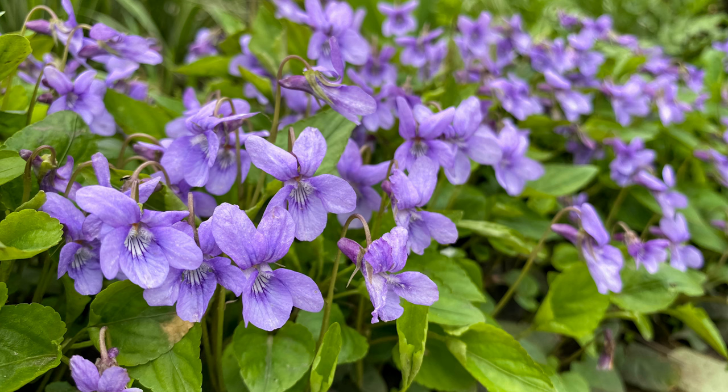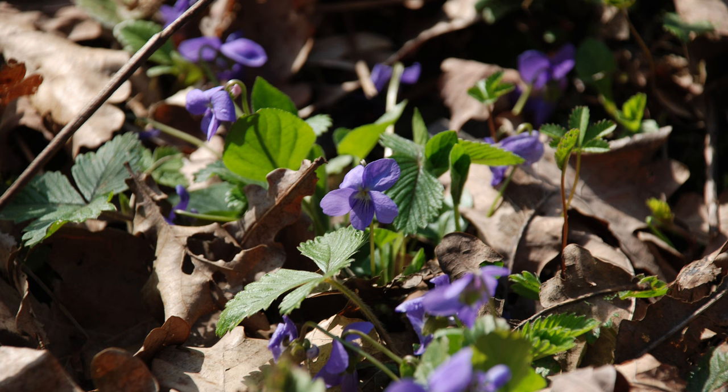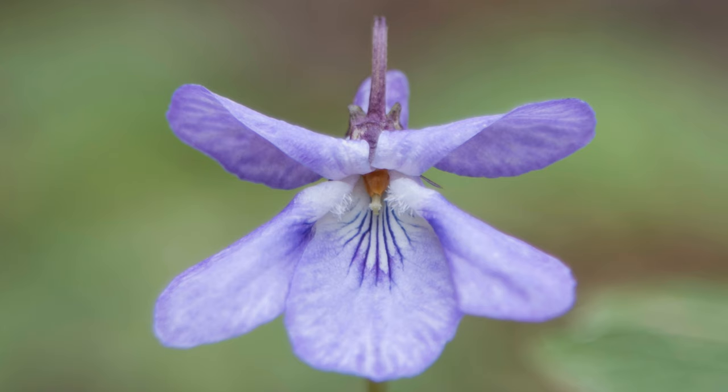Despite their beauty, wild violets are often considered weeds due to their ability to spread rapidly and dominate lawns and gardens. Native to North America, wild violets thrive in moist, shady areas and can quickly form dense mats that out-compete grass and other plants. Their rhizomes, which allow them to propagate underground, make them particularly difficult to control once established, leading to frustration for many gardeners.